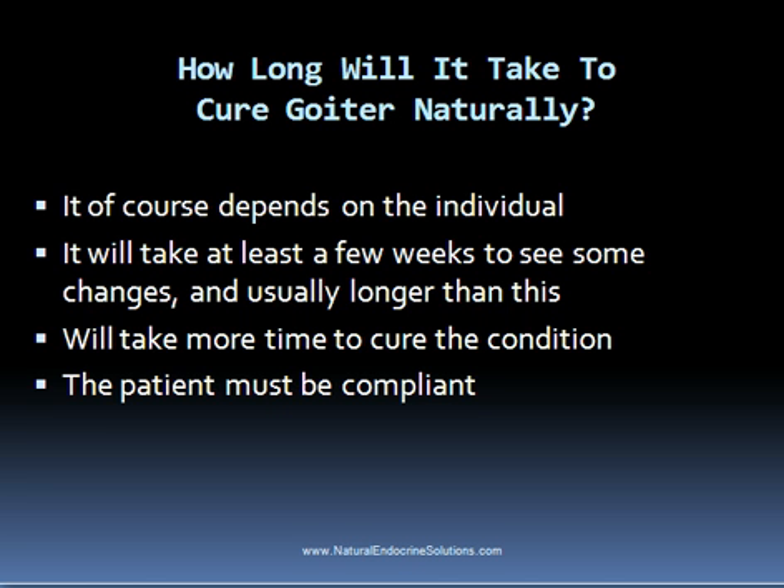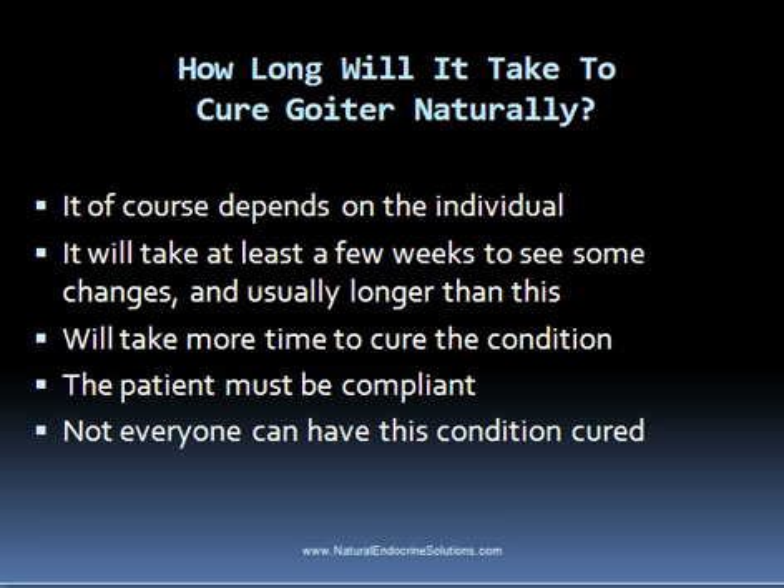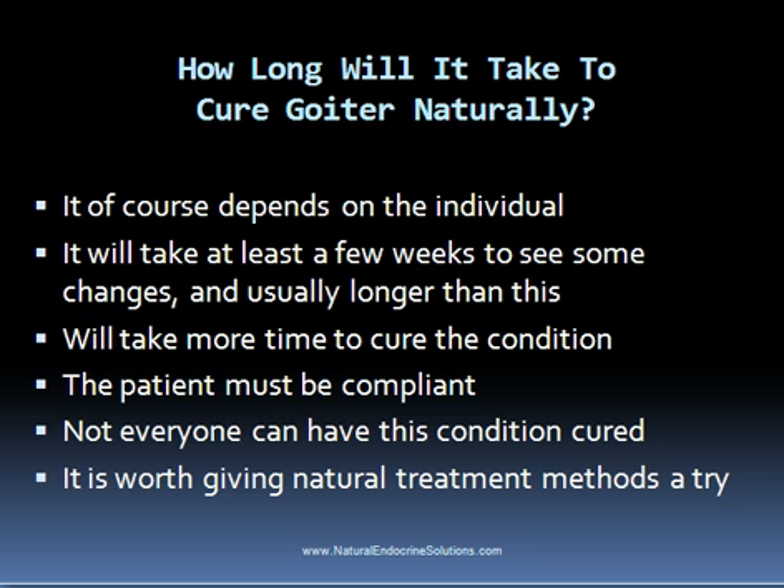In order to receive optimal results, it's best to follow the treatment plan exactly as recommended. Unfortunately, not everyone who has a goiter can have it reversed. If it is due to an excess in thyroid hormone or an iodine deficiency, then it usually can be cured. But sometimes people don't see much change in the size of a goiter when following a natural treatment protocol. So I don't want to give false expectations — if you have a goiter, it is definitely worth giving natural treatment methods a try, but not everyone will see positive changes.